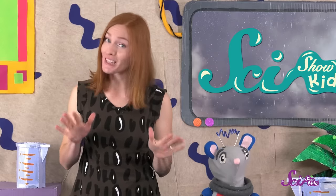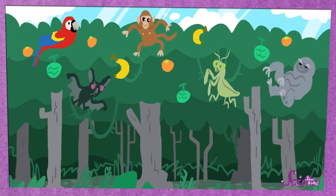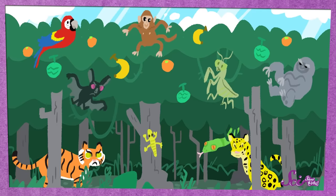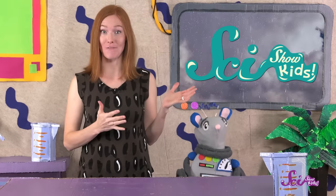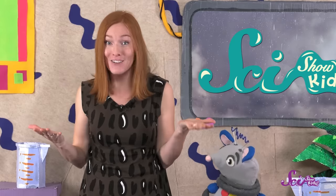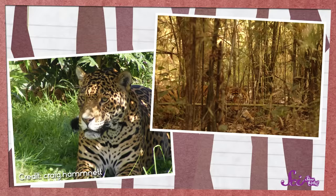The lower layers don't get as much sunlight as the top, but they're still home to plenty of living things, like snakes, lizards, and even big cats, like tigers and jaguars. And just like the animals at the top of the rainforest, animals down below are perfectly suited to the place where they live. The big cats, for example, have patterns on their coats that help them blend in with the rainforest. The jaguar has spots, and the tiger has stripes. These patterns help the animals hide amongst the shadows of the trees.